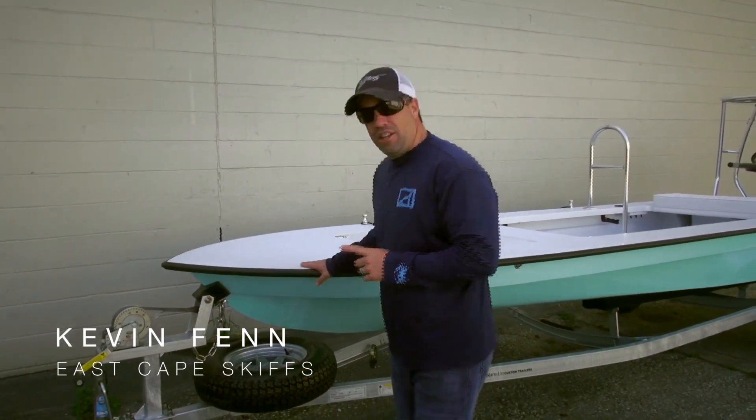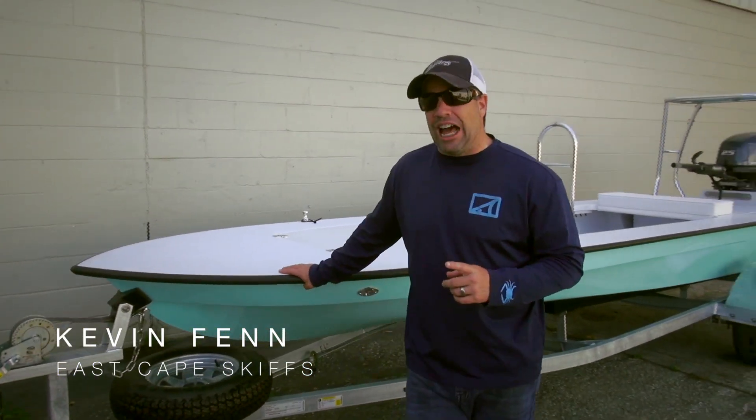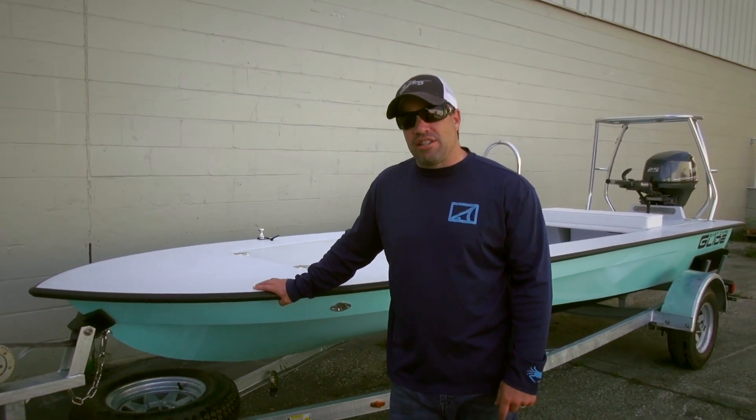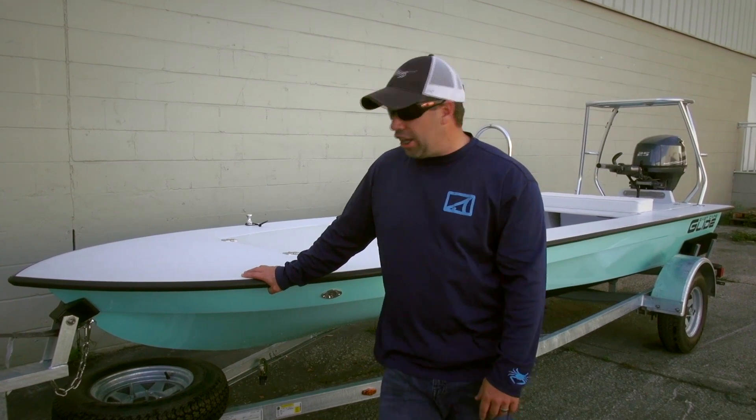Hey everybody, what's going on, it's Kevin. East Cape Skiffs is behind me — a 2014 Glide. This Glide is going down to South Florida; it's gonna see some action in the Keys as well as in the Miami area and of course the Everglades.